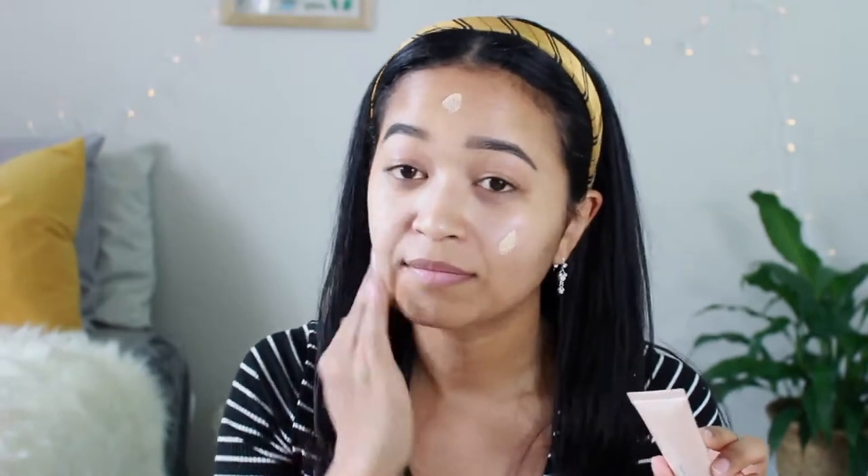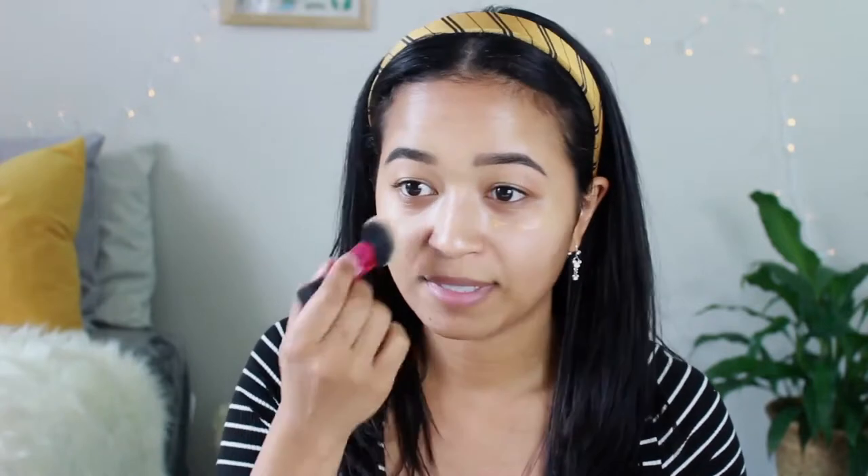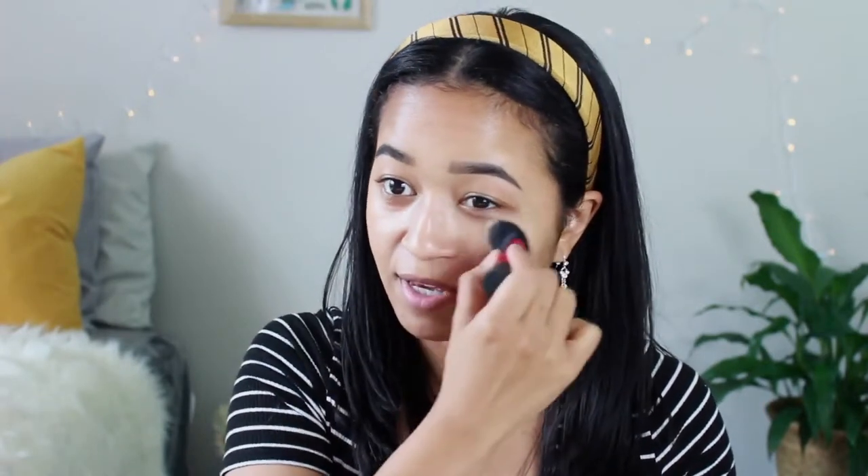Since Korean beauty trends usually focus on glowing skin, I'm going to use the BECCA Backlight Priming Filter in Opal, and I mainly focus that on the center of my face. For foundation I'm using something very natural and light coverage — the Urban Decay Naked Skin One and Done. I have two shades and I'm going to use the shade Medium first, putting that along the center of my face where I need coverage.